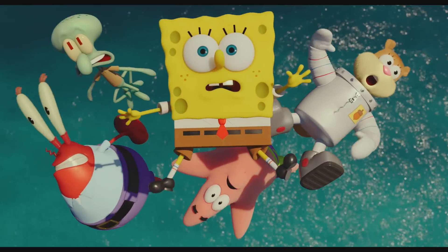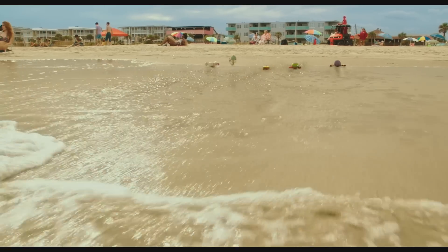The idea of the CG was new. The idea of how they were going to go on land — that was all new. It's different and it's exciting for us.